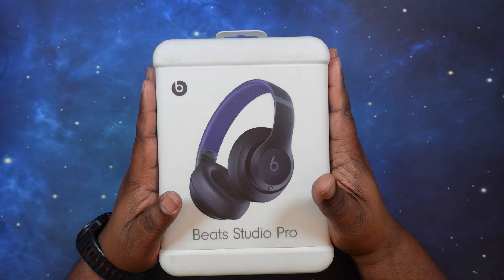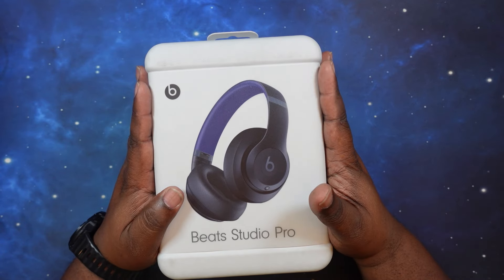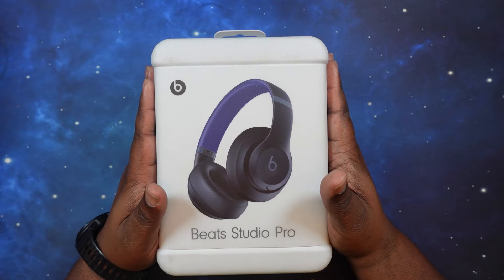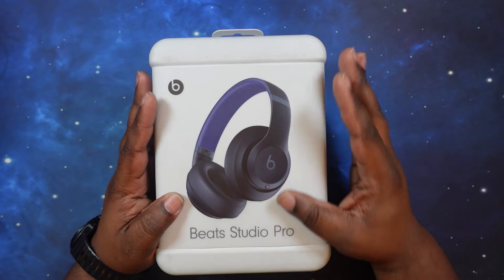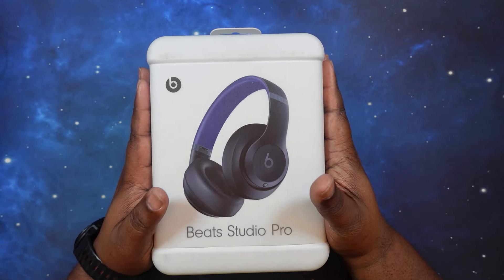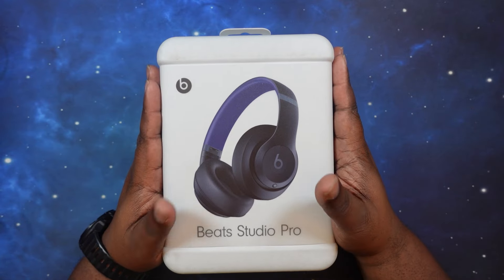As far as price and specs, you can get these now for $179.99. I bought mine from Best Buy — you can also get them from Amazon at that same price. However, if you go onto the Apple site, they are still at the original price of $349.99 or $350.